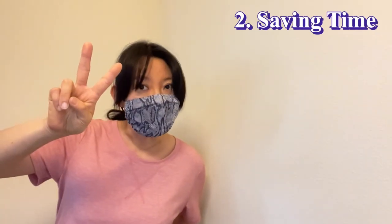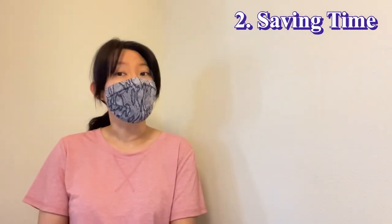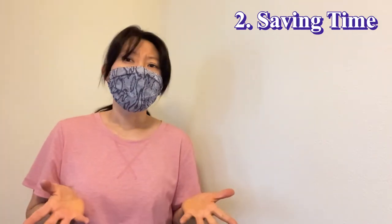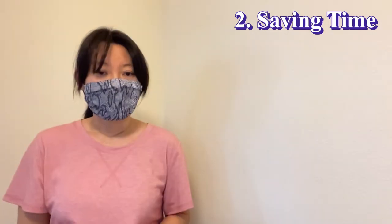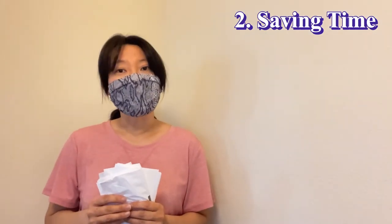And this leads to the second point: saving time. Everything from the first point, you can do without moving anywhere. I like the moment when guests pass by and ask, 'Do you have laundry bags?' I can say, 'Here — how many would you like?' and provide a couple of bags instantly. I always see them very surprised.